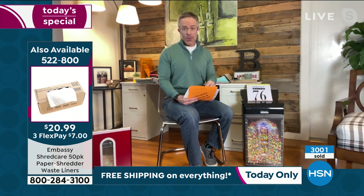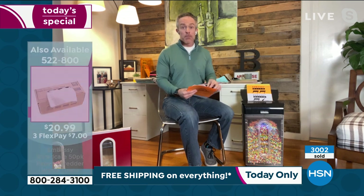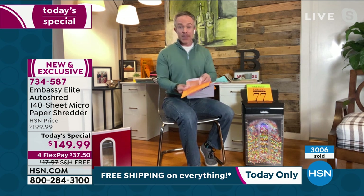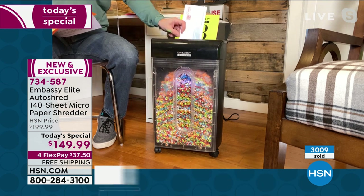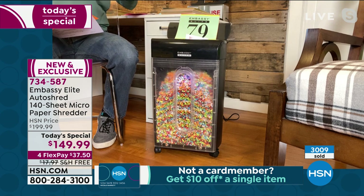When we launched Embassy, it was 1 in 10 of us who fell victim to identity theft. It's actually now 1 in 7 — it's gone up, it's more prolific. Because as we print stuff off the computer, as stuff gets sent to us in the mail pre-filled out like a credit card application — I don't need it, but if I just throw that away, someone could get that information. So don't even open some of those documents. Just shred them.